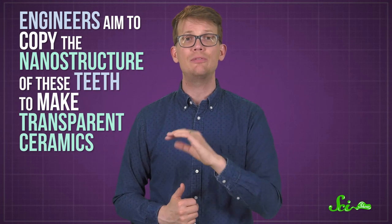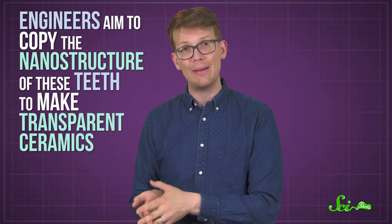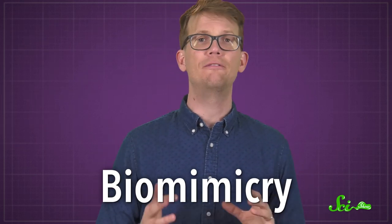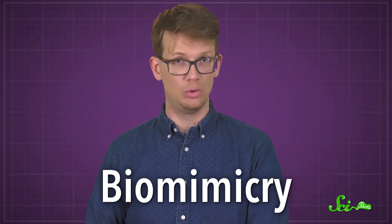This fish is very cool in its own right, but there's actually something beyond just the wow factor here, because researchers are hoping to use this animal as inspiration for advancing materials science. Engineers aim to copy the nanostructure of these teeth to make transparent ceramics, which would be used for super-strong armored windows, laser housings, and other tech. This is just one example of biomimicry, a field of engineering that aims to adapt the awesomeness of nature into useful technology.